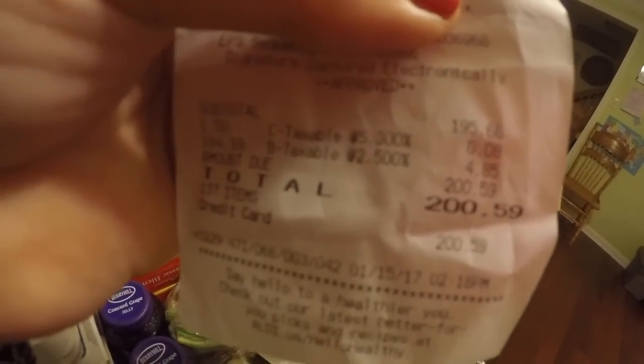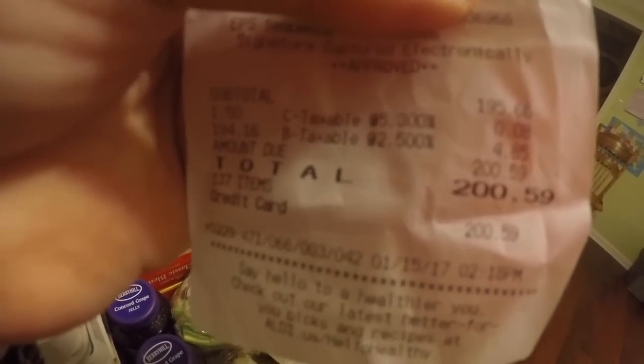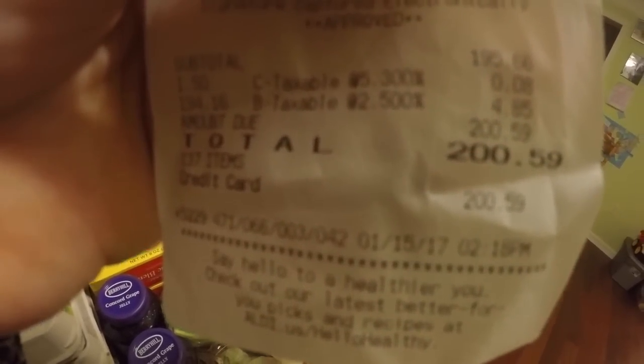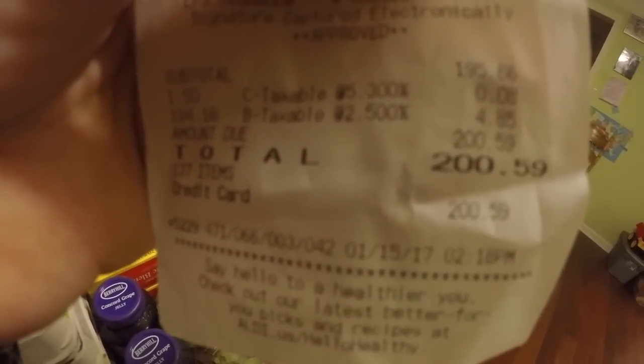I'm gonna show you my receipt. I think I haven't shown my receipts before, just because I don't want to flash personal information on the screen, but I got it all covered up. You can see there — hopefully it's focusing — my subtotal was $195.66, and then we have our lovely sales taxes, so my total came to $200.59.